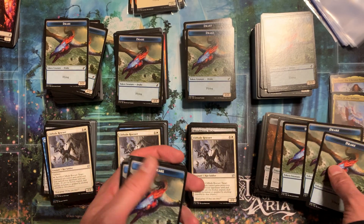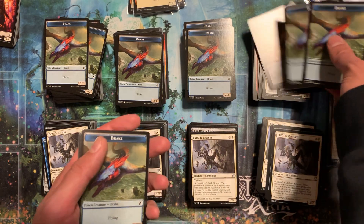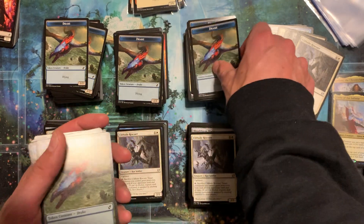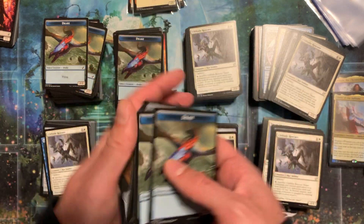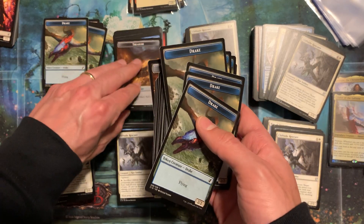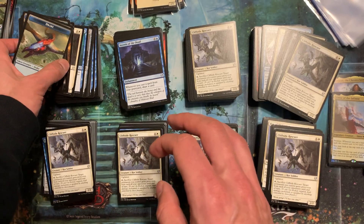Treasure tokens sell, but there are so many treasure tokens in a lot of sets that they're not really too valuable. The Pegasus ones are pretty unique. Drake ones are pretty common. So we're not going to spend too much time on these sort of cards. I think you kind of get the idea of how I do it.